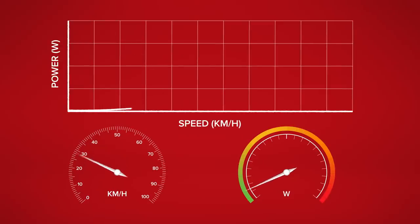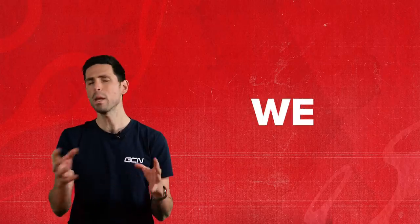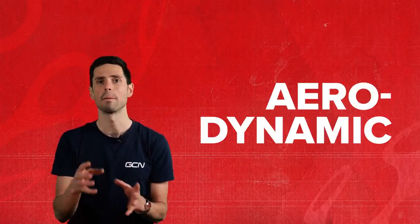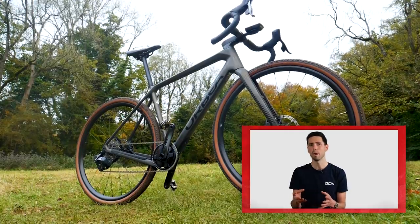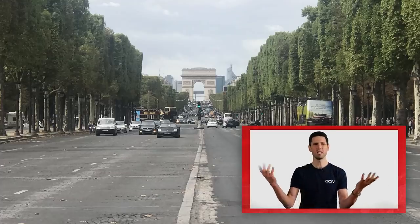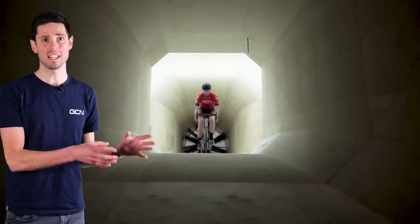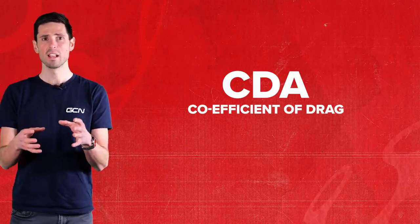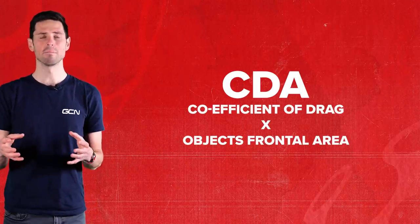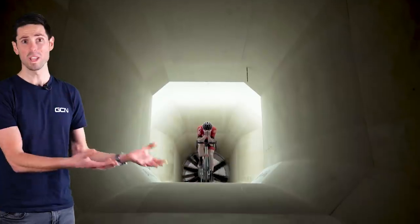The greater the aerodynamic drag, the more power required to ride at that speed. If we can reduce that turbulence, we'll reduce the aerodynamic drag. This is done by using things such as specially profiled frame designs, high-tech clothing and integrated components, and also riding in weird body positions.